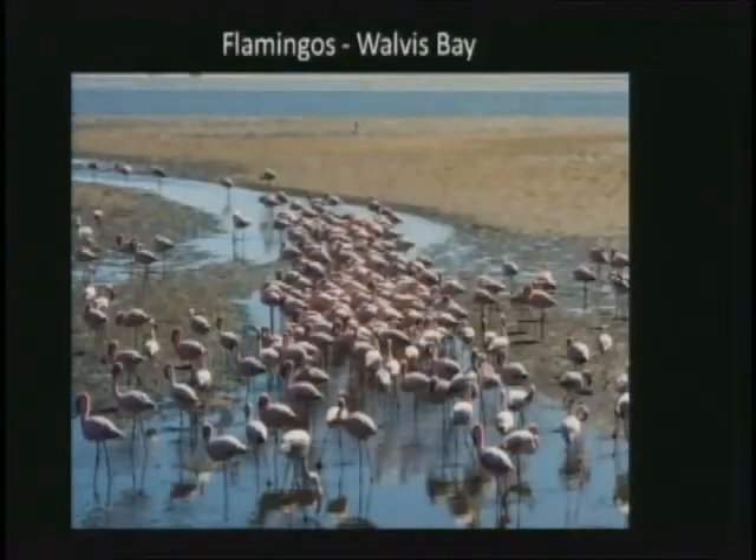The Walvis Bay Lagoon is one of the best flamingo-viewing places in the whole world. At times, more than 40,000 individual birds can be found in the salt pans and ponds around the bay. They have both the lesser and the greater flamingos — the greater are bigger, the lesser are smaller. The lesser flamingo is usually lighter in color, a lighter pink, sometimes almost white. As with all flamingos, the color of the plumage is determined by the food they eat. Both species feed on green algae, and when they digest it, it turns their feathers pink. It's called halobacteria — the same blue-green algae found in the ocean that also colors the salt.